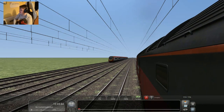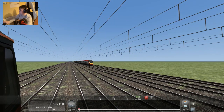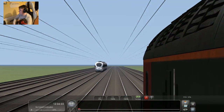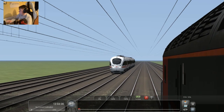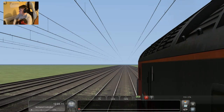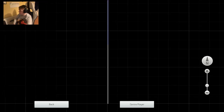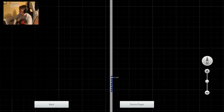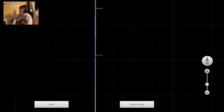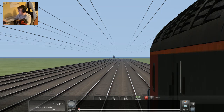So in the lead it's the Pendolino. Next up is the ICE 2 train. That is literally left behind in the dust really badly — it's nowhere in sight.